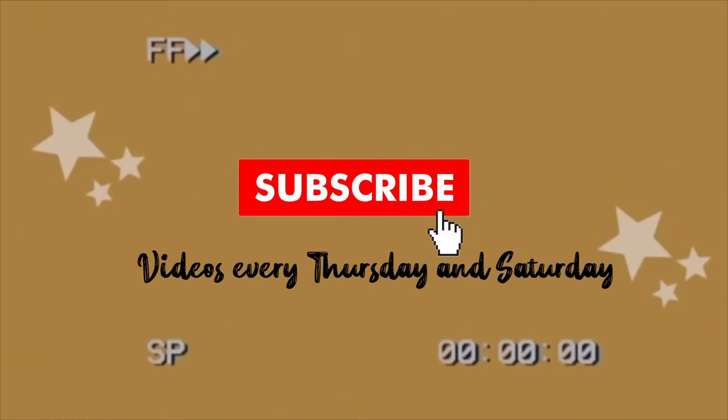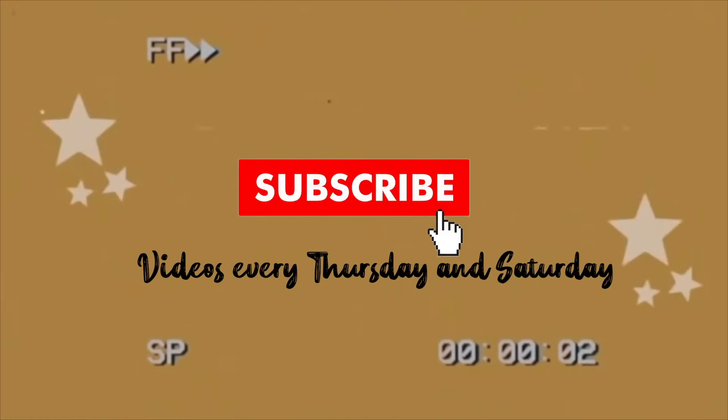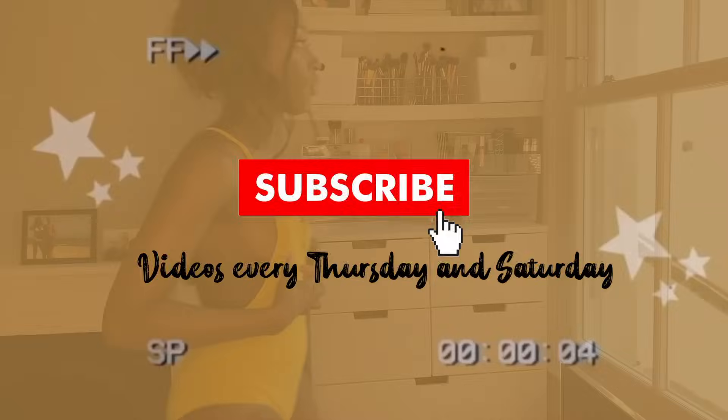I'm going to be trying to do videos every first Thursday and Saturday from now on, so you know when I'm going to be uploading. Always check for my videos on Thursdays and Saturdays — really appreciate it. And yeah, we're going to go into this haul, so this is the first item.